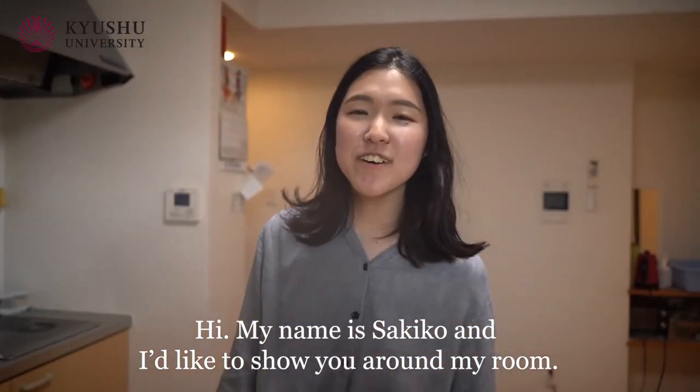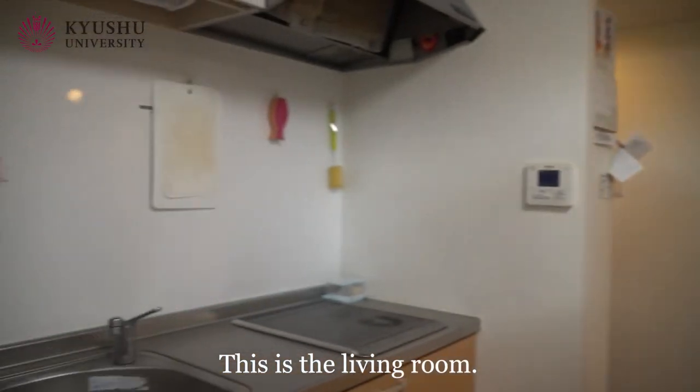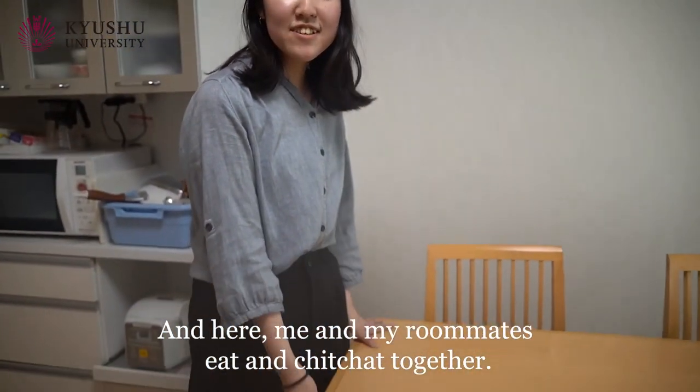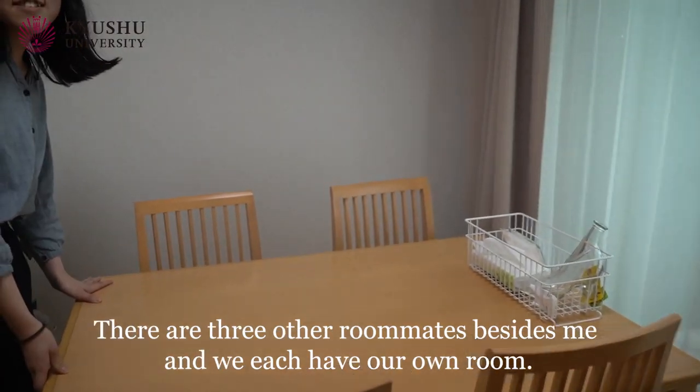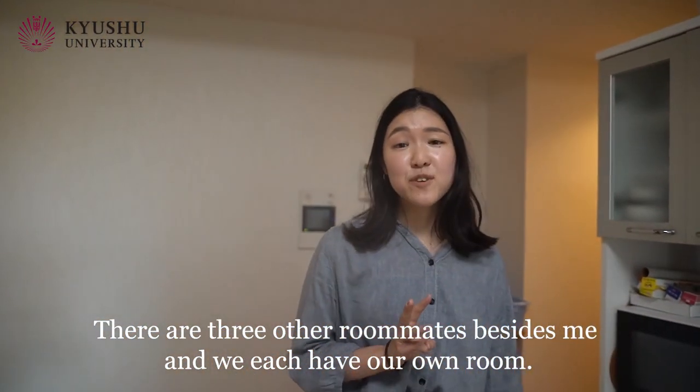Hi, my name is Akiko and I'd like to show you around my room. This is a living room and here me and my roommates eat and chit-chat together. There are three other roommates beside me and we each have our own room.